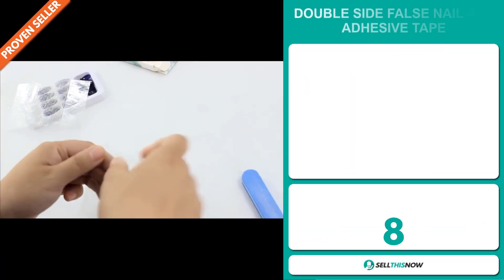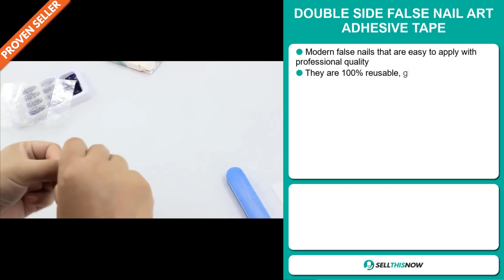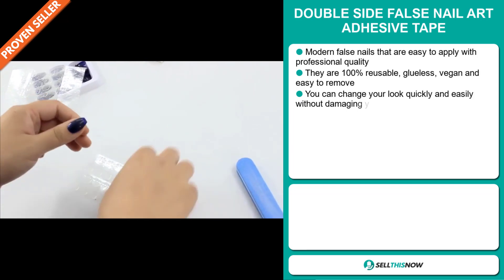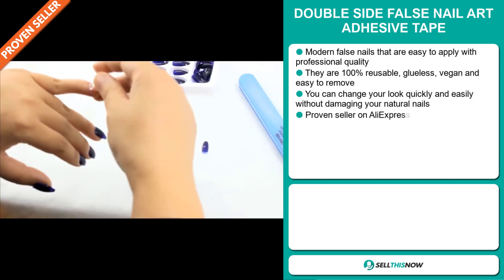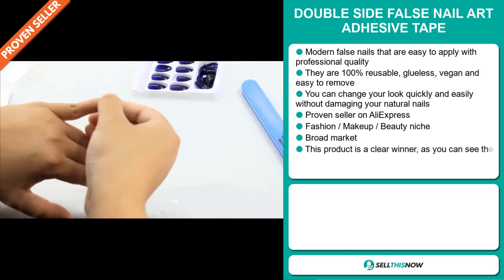Our next product is the Double Side False Nail Art Adhesive Tape. Modern false nails that are easy to apply with professional quality. They're 100% reusable, glueless, vegan, and easy to remove. You can change your look quickly and easily without damaging your natural nails.